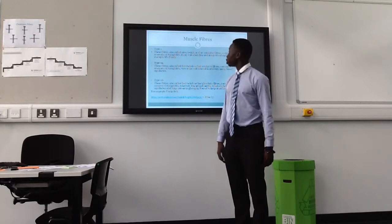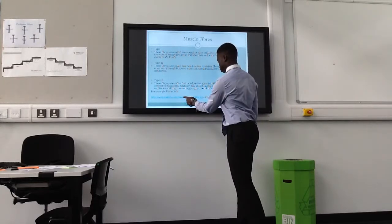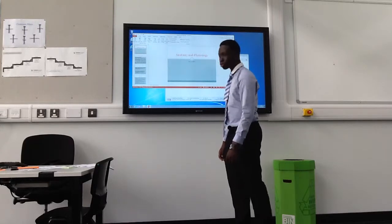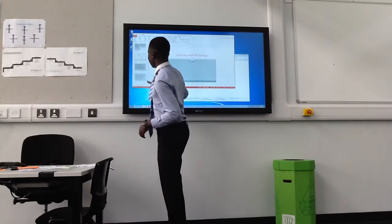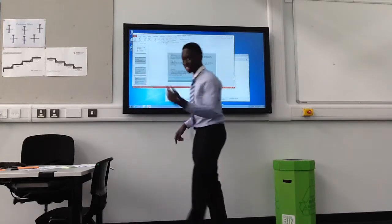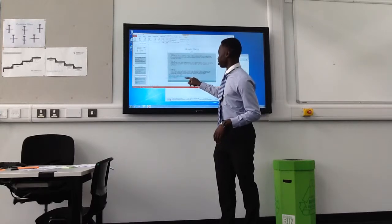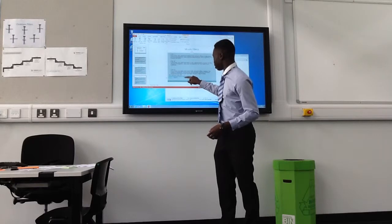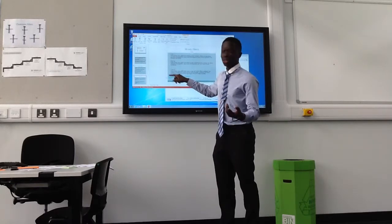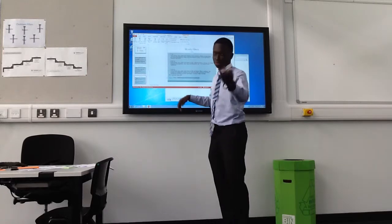I'm just going to watch a video on muscle fibres. There are a lot of technical difficulties — it's like a chip, you know. These are my first time using them.